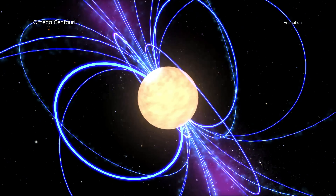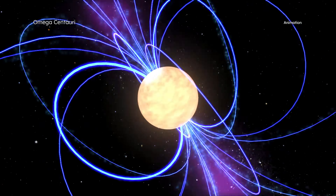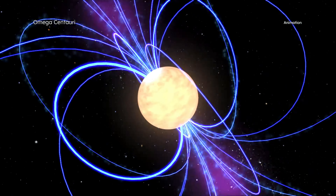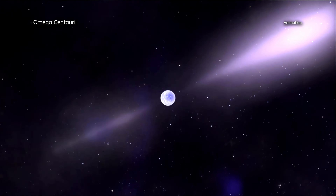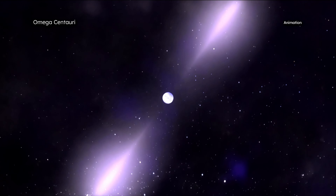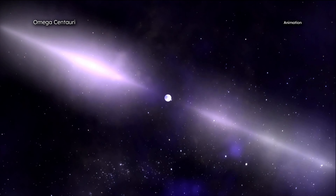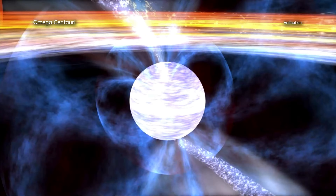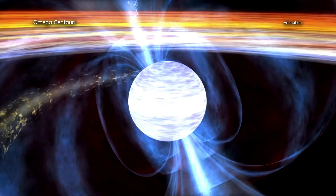A pulsar is the spinning dense core that remains after a massive star collapses into itself. Rapidly rotating neutron stars can produce beams of radiation. Like a rotating lighthouse beam, the radiation can be observed as a powerful pulsing source of radiation, or pulsar. Some pulsars spin around dozens to hundreds of times per second, and these are known as millisecond pulsars.